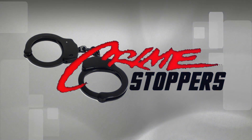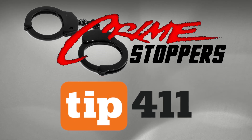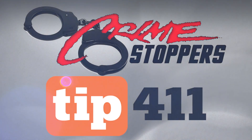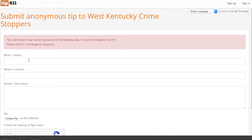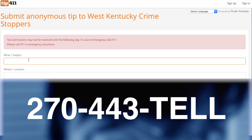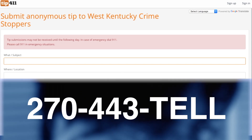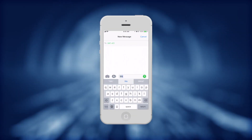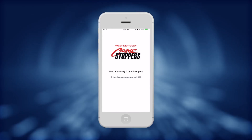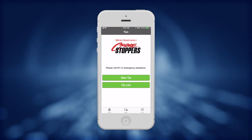West Kentucky Crime Stoppers has partnered with Tip 411 for a new and innovative crime-fighting tool. For years, you've been able to submit anonymous tips online or by calling 270-443-TELL. Those two methods will continue, but now you can text information or provide tips through an app. This gives you quicker access to provide information about criminal activity in your neighborhood.